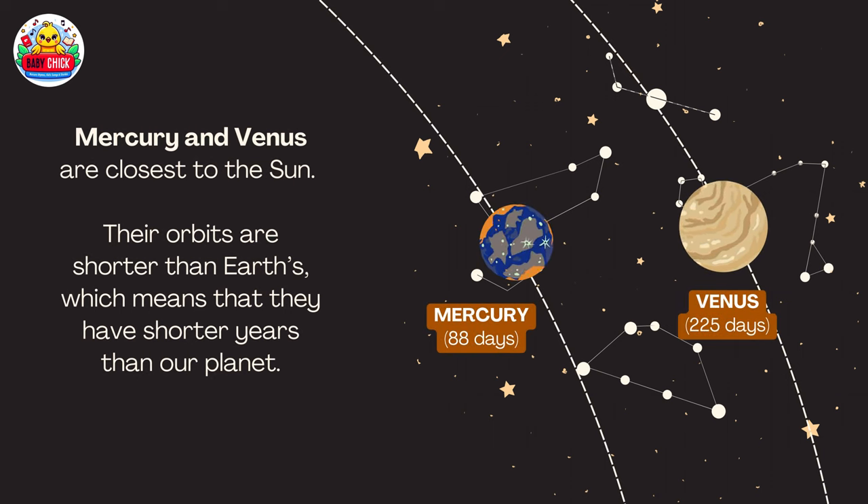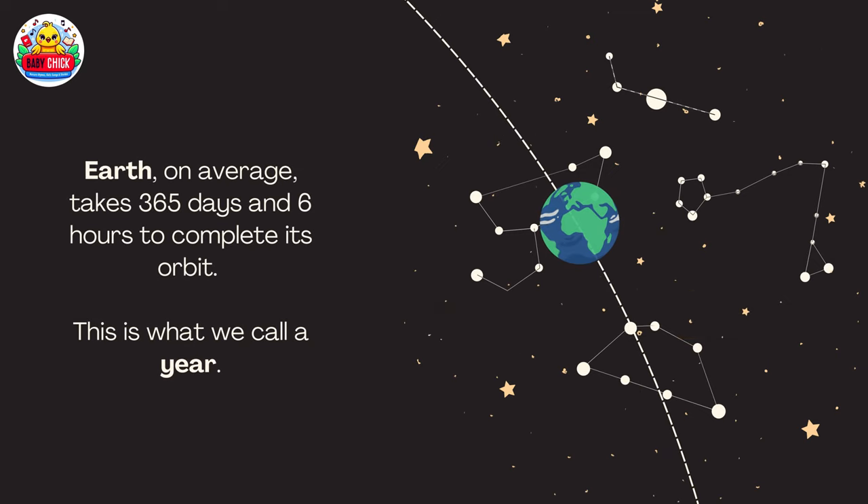Mercury and Venus are closest to the sun. Their orbits are shorter than Earth's, which means that they have shorter years than our planet Earth. On average, Earth takes 365 days and six hours to complete its orbit. This is what we call a year.